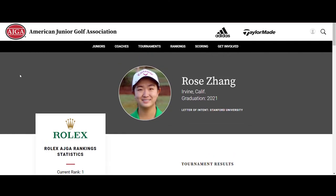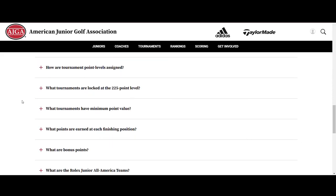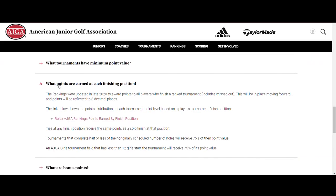Ties at any finished position receive the same points as a solo finish at that position. So if three players tied for third place, they each earn third place points. A chart is available online to show the points earned at each finishing position for every tournament point level. At the end of each rankings year, the Rolex Junior All-America teams are announced, highlighting the top junior golfers from that season. For more information, visit AJGA.org/rankings.